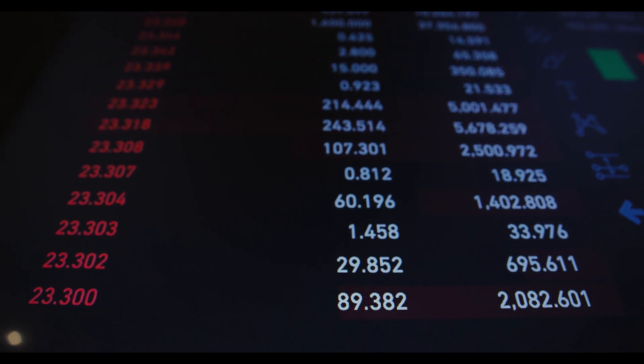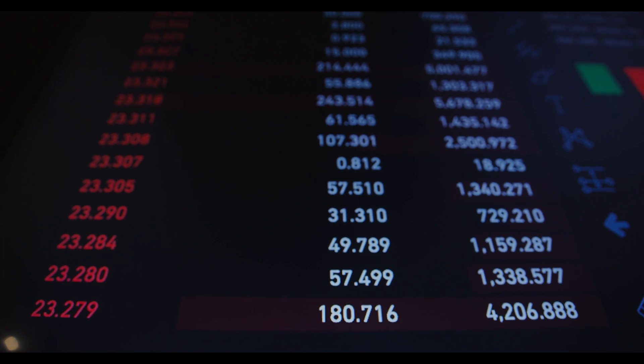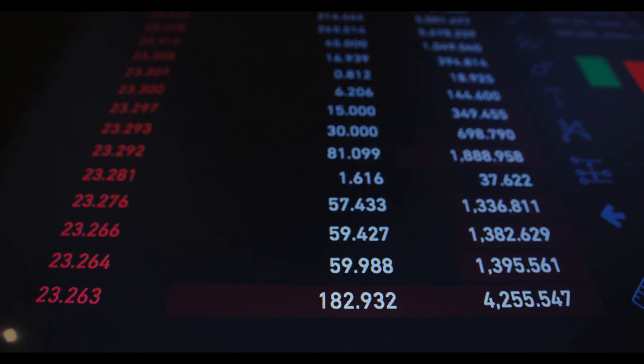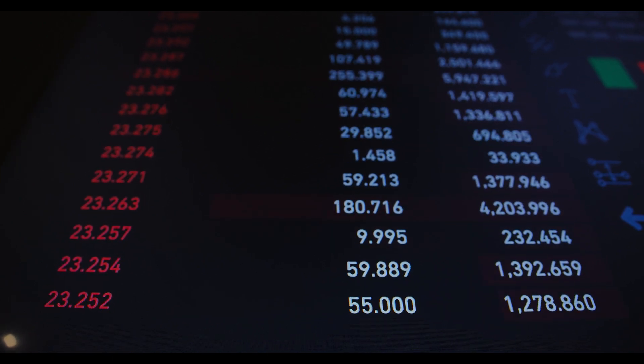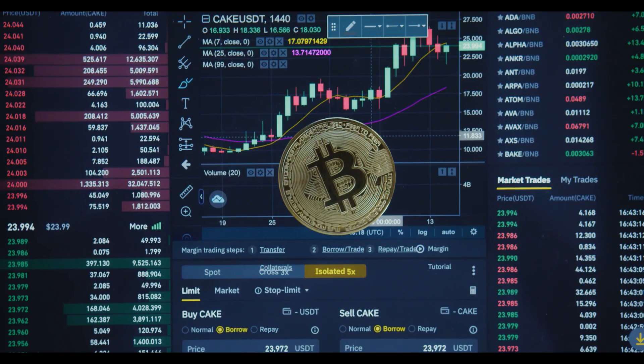Trading volume of 45.211 million is above the 20-day moving average of 59.285 million. The volume is high and increasing, so the cost increases. Investors may also notice an increase in volume. This indicates that unusual volatility is common on the following trading days.